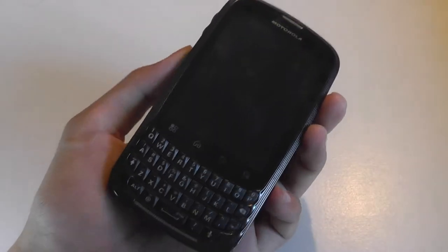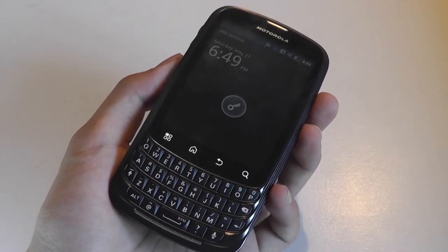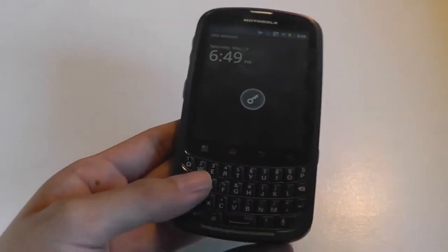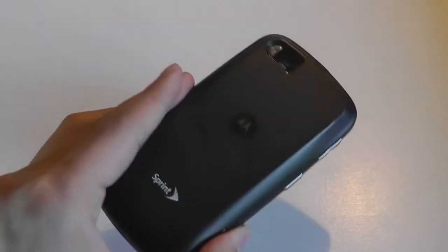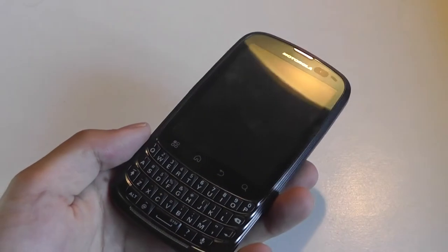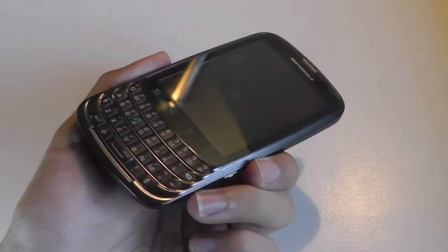Hey folks, here at OSReviews. You're watching our retro throwback review of the Motorola Admiral. This is a messaging smartphone that came out in 2011, and it's fairly unique for being quite rugged, but at the same time offering decent components for the time. We're also going to visit whether or not this is still an okay choice as a backup device here in 2017.